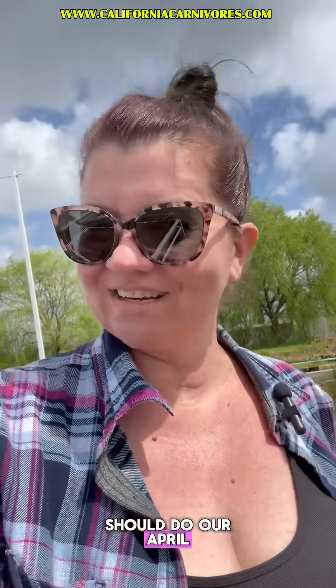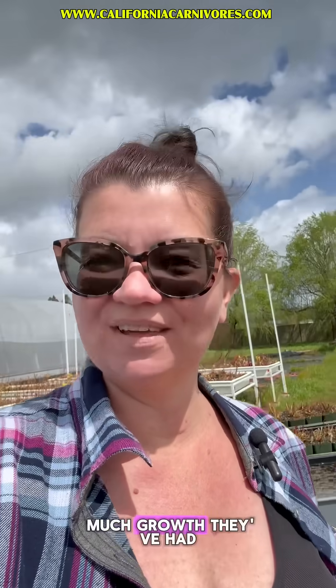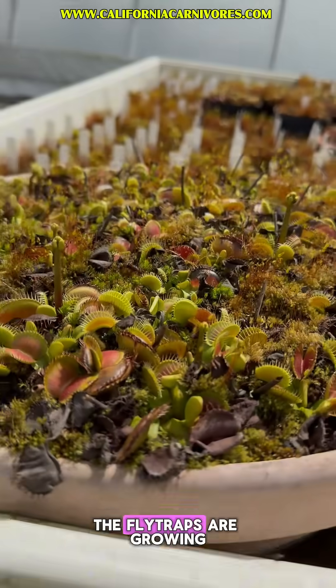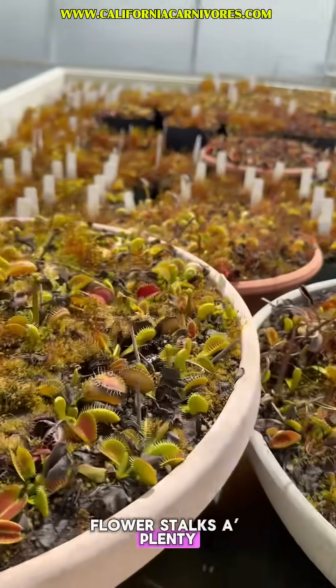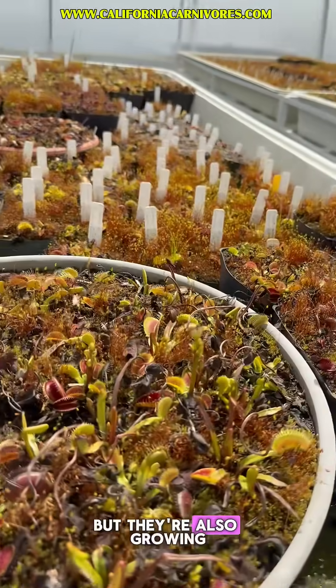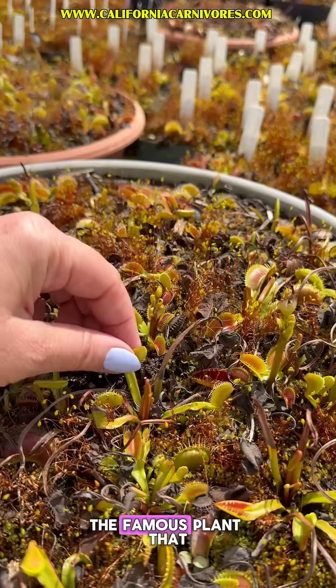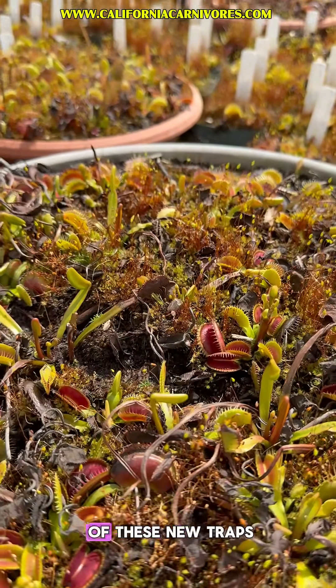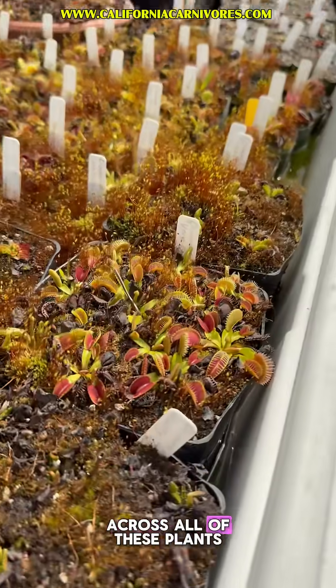All right, so I think we should do our April check-in on the Venus flytrap, and I think you're going to be kind of amazed at how much growth they've had just in the last week. The fly traps are growing a ton of flower stalks — look at flower stalks aplenty all across here — but they're also growing tons of new traps as well. This is Persephone, the famous plant that barely goes dormant, and look at all of these new traps. You just see a ton of growth across all of these plants.